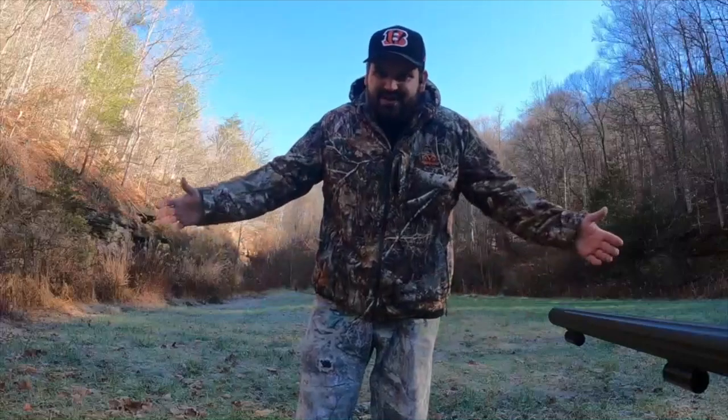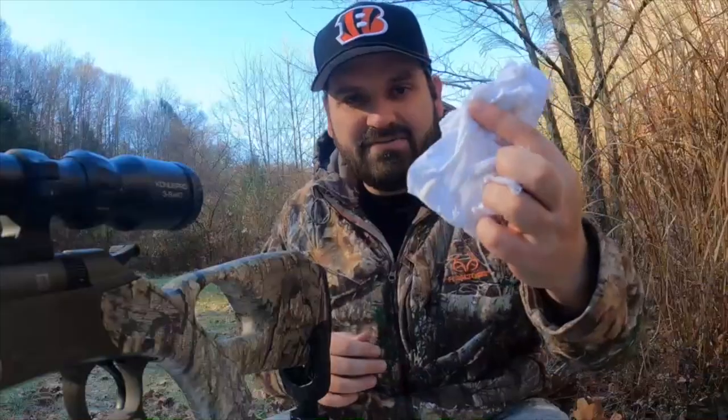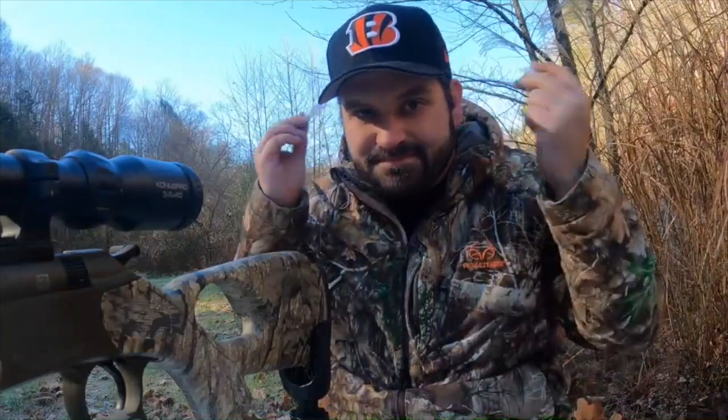Let's see where we hit. We're wanting to go deer hunting tomorrow. Couldn't find any hearing protection so we're just going to use some toilet paper — works just as good.